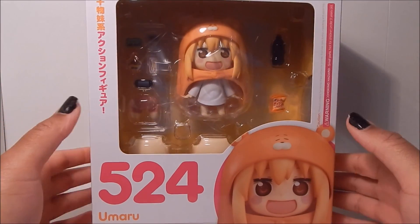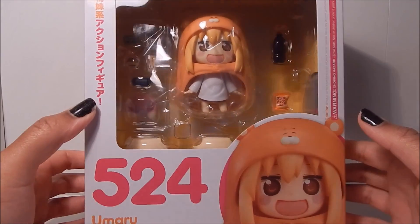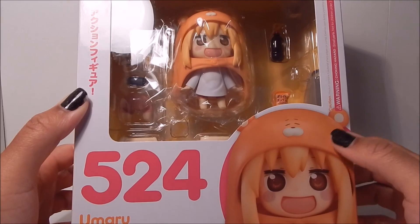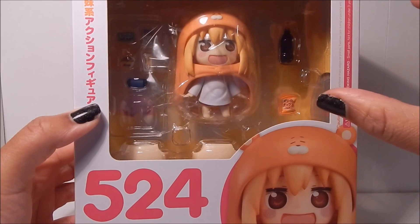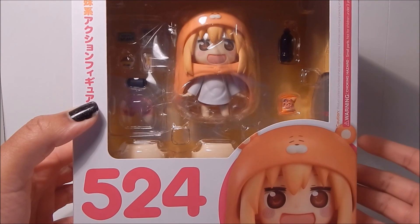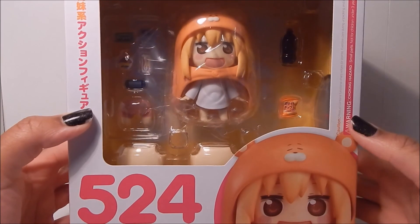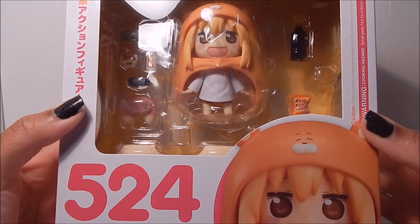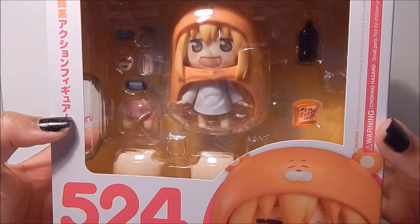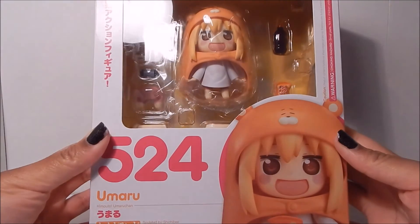She's adorable, really cute — even though the character is really a brat. Here she is with her little bear hoodie on, and this is her chibi form. This is what Umaru looks like once she gets home. Like I said, during the day she's tall, beautiful, and slender, but when she gets home she kind of drops down into this little chibi character with her little bear blanket. Here she is from the front.